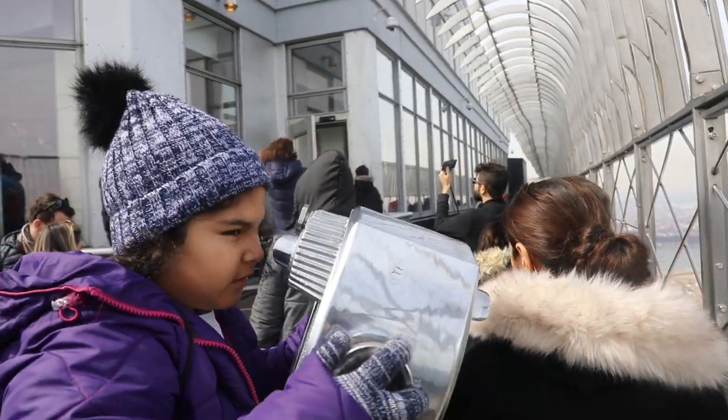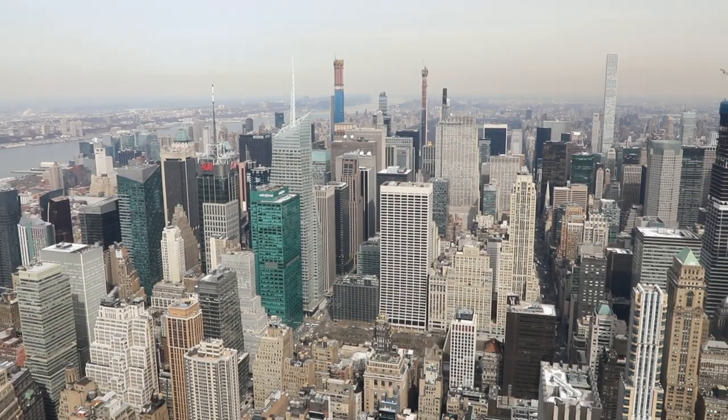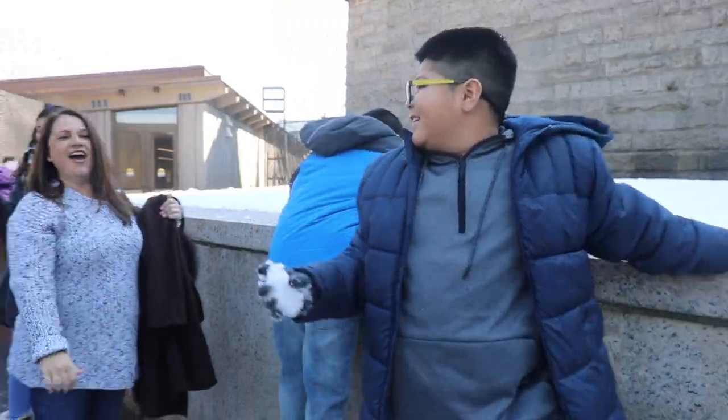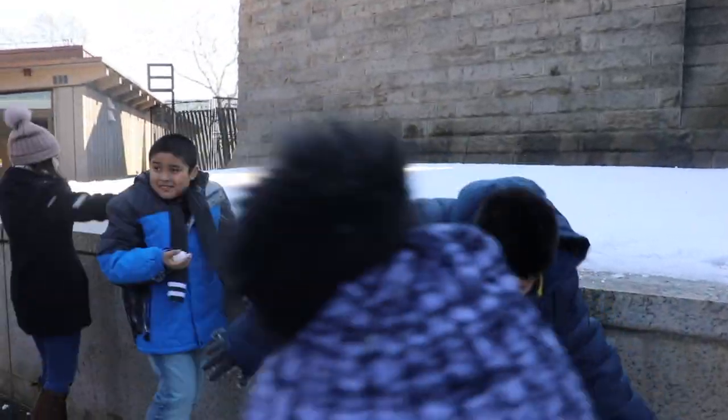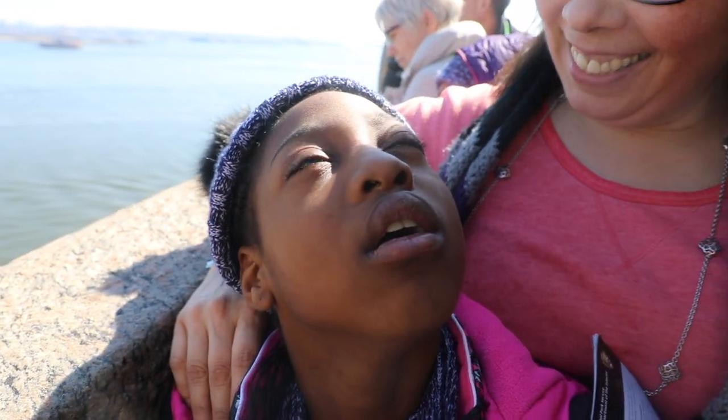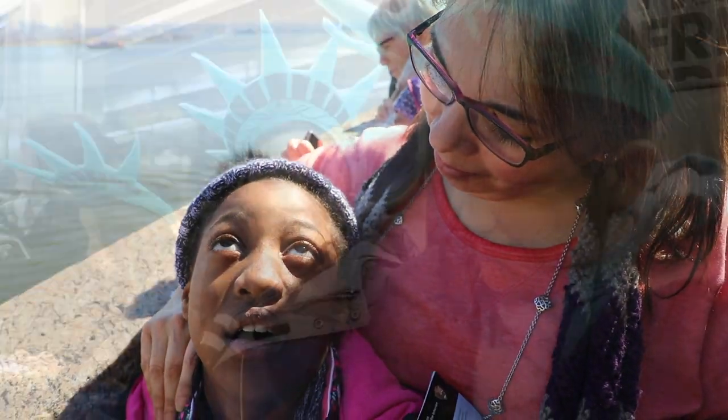What are you doing? Bye! Bye! It's pretty cool, right? Mhmm. Thank you.